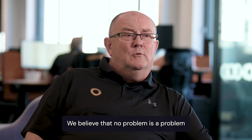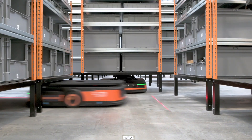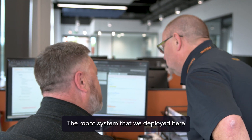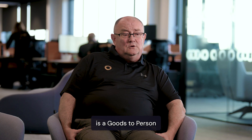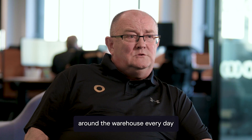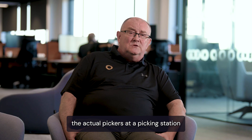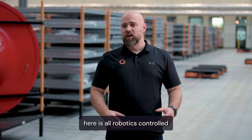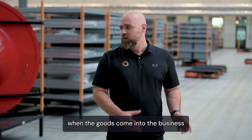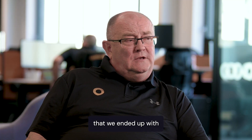We believe that no problem is a problem — it's a solution. The robot system that we've applied here is a goods-to-person system. So instead of our pickers walking miles and miles around the warehouse every day, the robot brings the parts to the actual pickers at a picking station. The goods-to-person process here is all robotics controlled, whether that's from the put-away point when the goods come into the business or from the picking perspective.